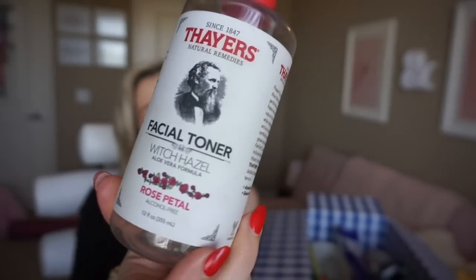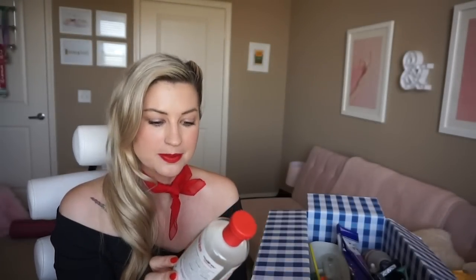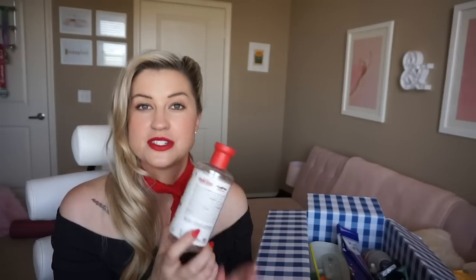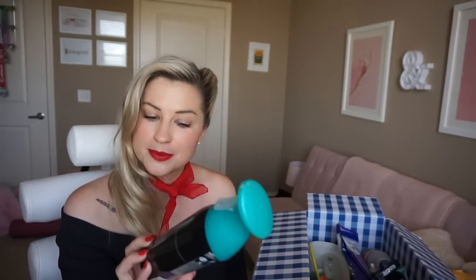Here's my favorite toner — Thayers brand toner with witch hazel, this one in the Rose Petal scent. It's alcohol-free so it's not drying. When I stop using this I can tell — I definitely have more breakouts. It's really good at balancing the skin.